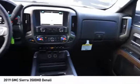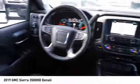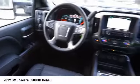Auxiliary transmission fluid cooler, rear step bumper, remote engine start, fog lights, and braking assist.